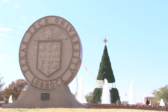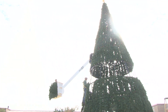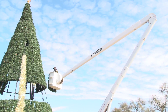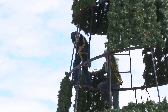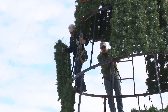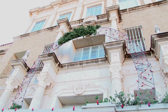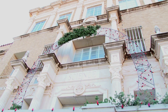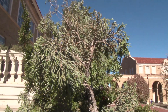Now, besides the lights, there are two other big components to the festive display: the Christmas tree near the Broadway entrance and the wreath at the Physics and Geosciences building. The tree itself is 35 feet tall, it's probably about 20 years old, and it's got right at about 1,500 lights on it. The wreath we think is about 25 feet in diameter, but since we use live greenery on it each year, it kind of varies in size.